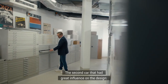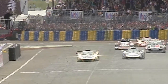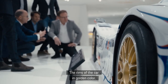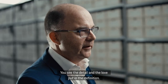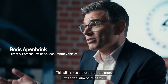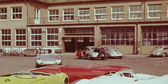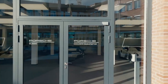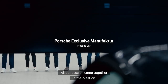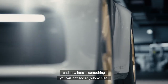The second car that had great influence on the design is the GT1 from '98 — one hand to go and the race came to Porsche. The rims of the car in golden color: you see the detail and the love put into the definition. This all makes a picture that is more than the sum of its parts. All our passion came together in the creation — and here is something you will not see anywhere else.